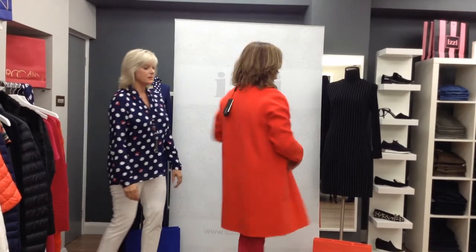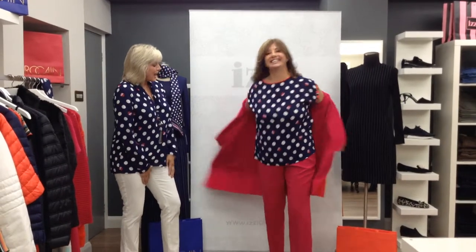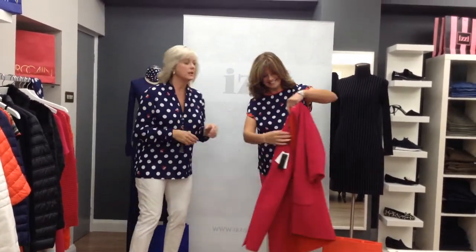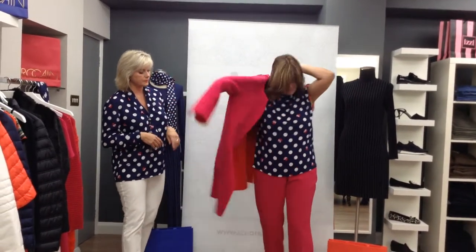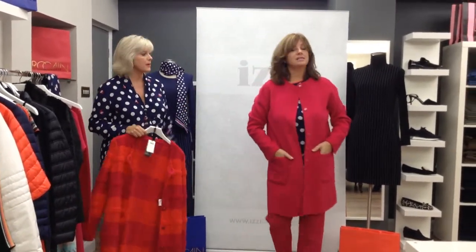So easy — beautiful pockets. And Wendy's going to give us a twirl! Wendy actually said she would wear this jacket with jeans, and you could so easily just dress it down with a pair of jeans. Throw it on with a beautiful scarf in the winter on a dark dull day — it would be fabulous to wear, just to bring in some colour.